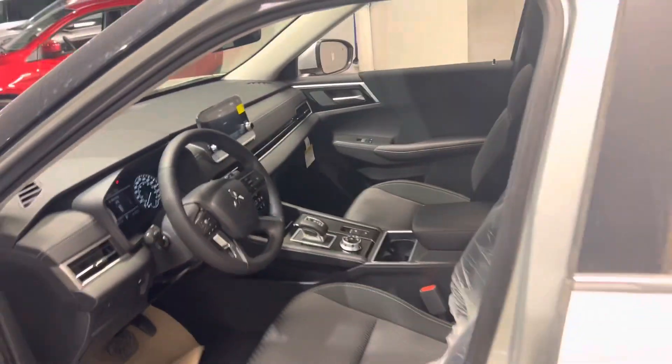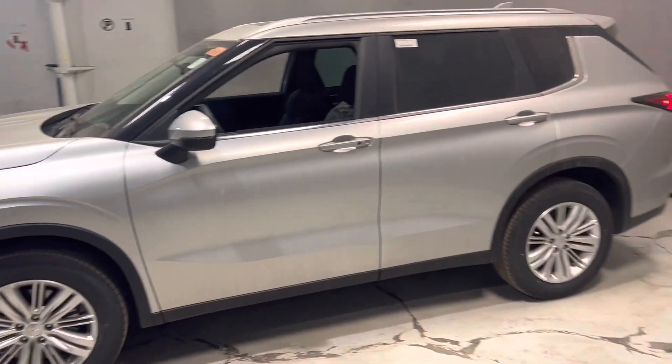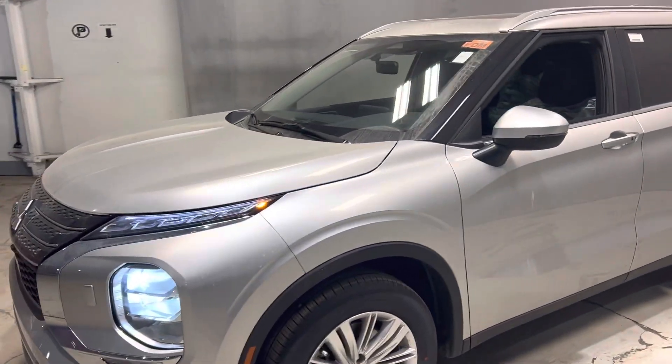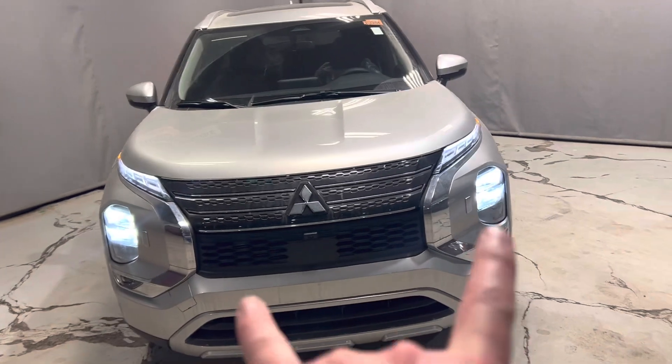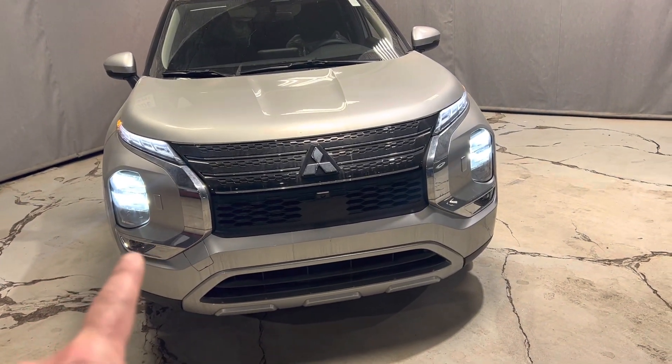You've also got the powered liftgate. For safety features, you have your forward collision mitigation, rear cross-traffic alert, and anti-lock emergency rear braking. You get tons of warranty as well. Here's your light cluster — these are your daytime running lights, your nighttime lights, your high beams, and your fog lights down here.